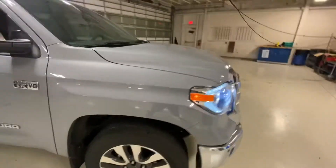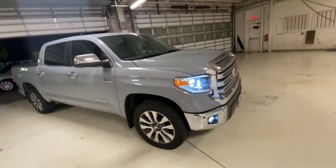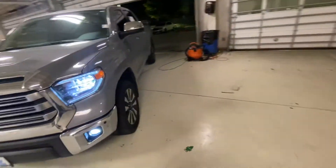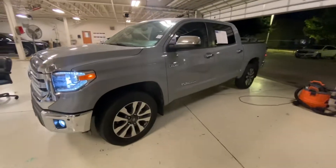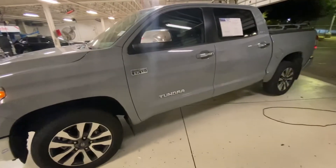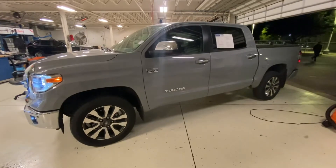Just showing you a quick video as a reminder — if you get a wild hair and think you could benefit from a truck, this is a nice one. This is the Tundra, and it's a high-end version too. All right, talk to you soon.